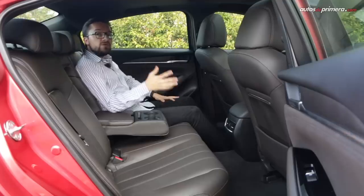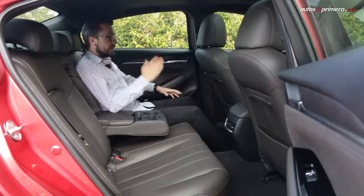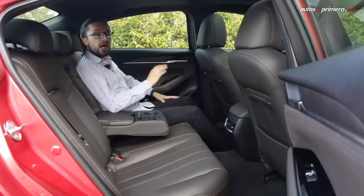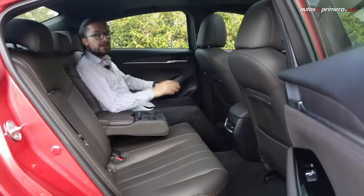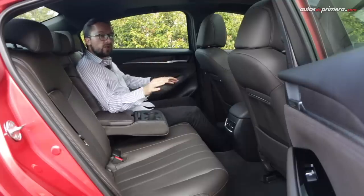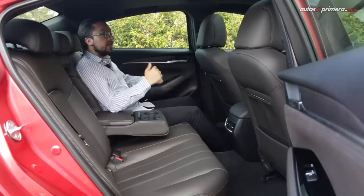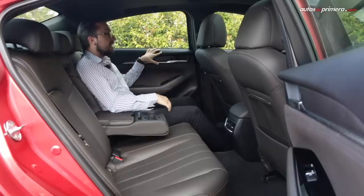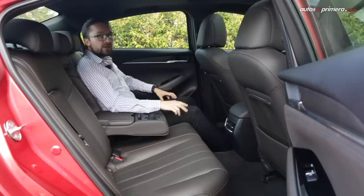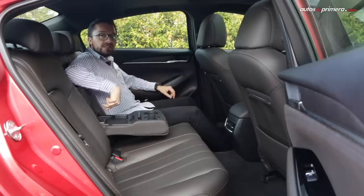Como es de esperar en un sedán de gran tamaño, el Mazda 6 es amplio en la parte posterior. Tenemos buen espacio para las piernas, pero no tanto para la cabeza por la forma y la altura del techo, aunque eso no genera ningún problema para entrar o salir del vehículo. Dos adultos irán sentados con total comodidad, pues el túnel central es algo voluminoso para un quinto pasajero. Los materiales y acabados son los mismos de la parte frontal. Contamos con salidas de aire acondicionado y un práctico apoyabrazos con dos puertos USB de carga.